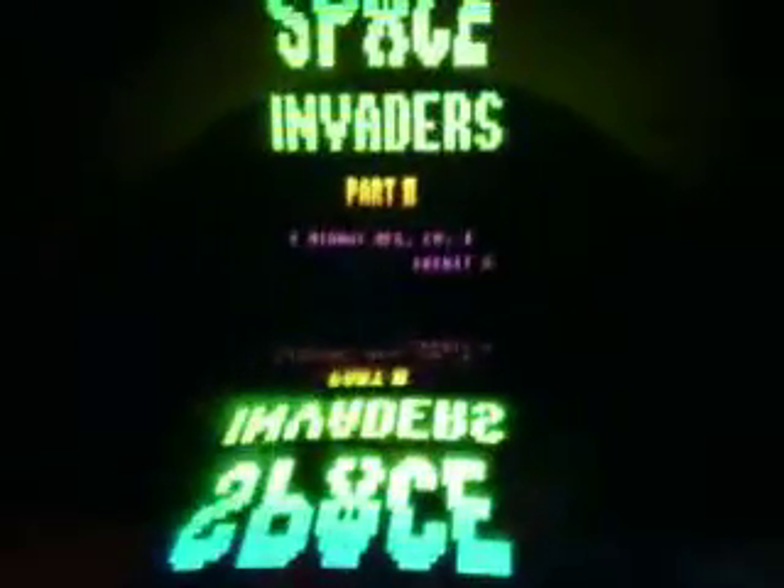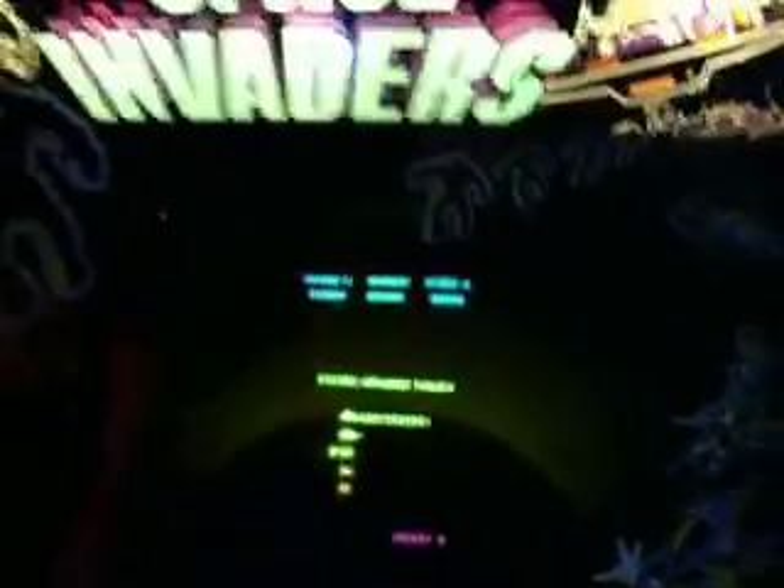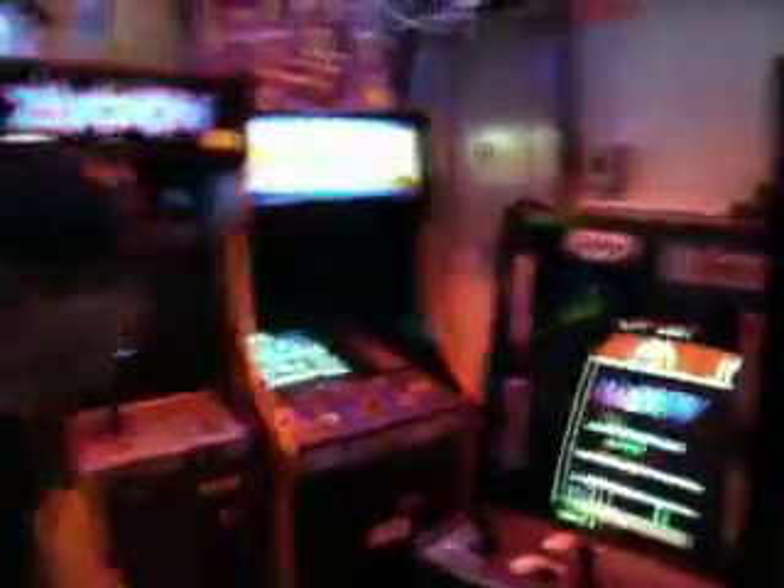Before they went to color in video games, they were experimenting how to turn a black and white game into color. Your machines are super mint condition — like you had them stored in a closet or something.